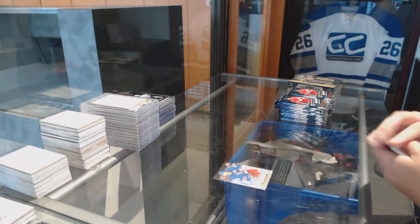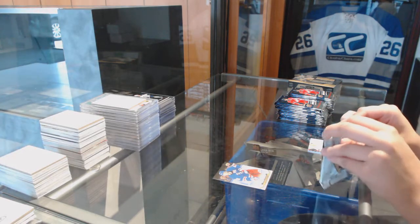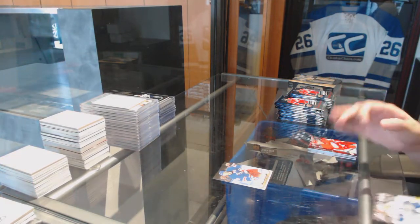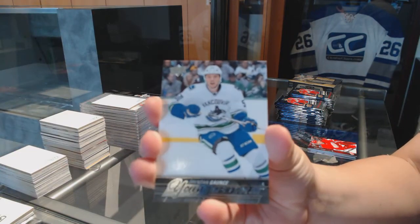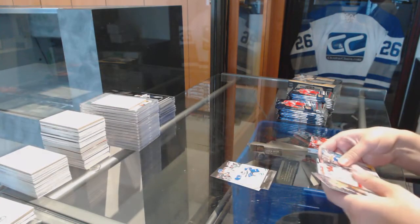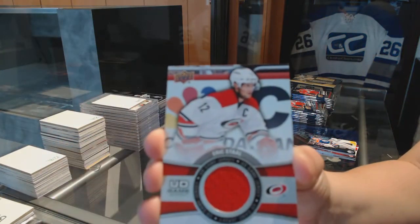We've got a Canvas Derek Seppon for the New York Rangers. We've got a Young Guns for the Vancouver Canucks, Brendan Gauntz. We've got a Game Jersey for the Carolina Hurricanes, Eric Stahl.